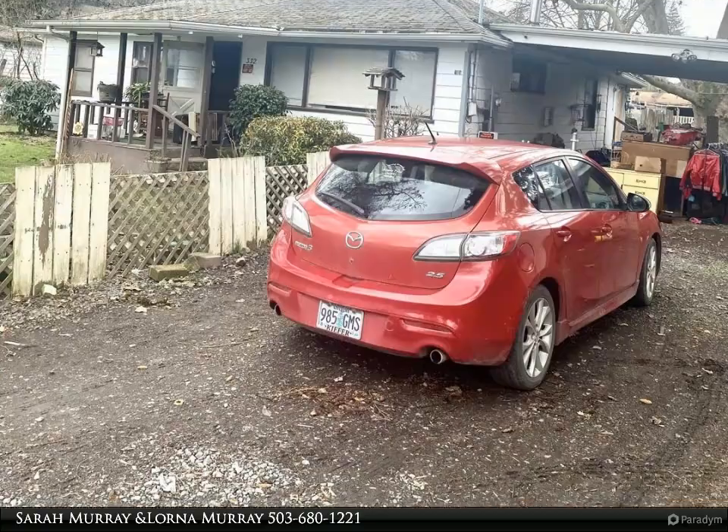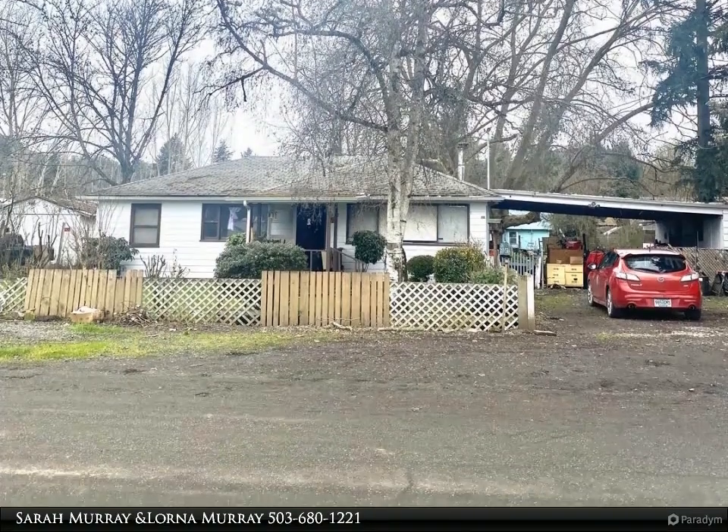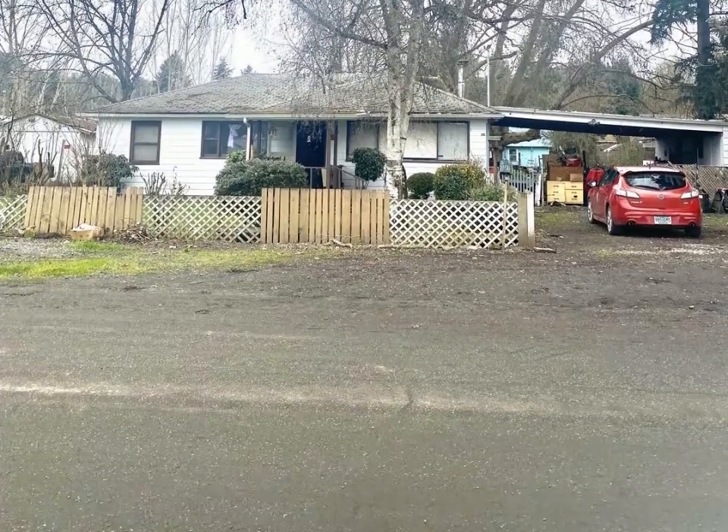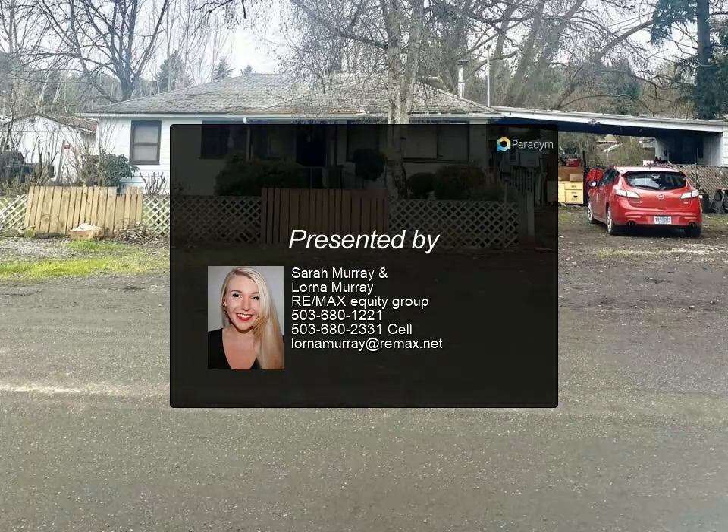Perfect for an investor, first-time buyer, or anyone wanting a one-level home with a huge yard. This is being sold and priced for cash sale or buyer rehab loan only. For more information, review the details below or contact Sarah Murray and Lorna Murray at 503-680.